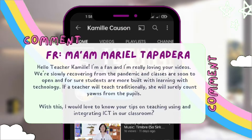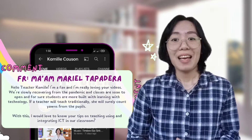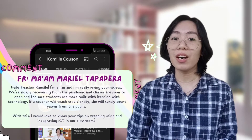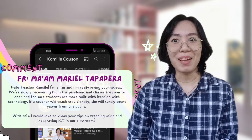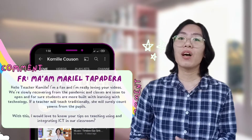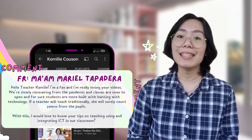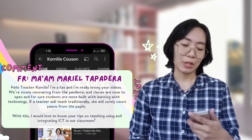We're slowly recovering from the pandemic and classes are soon to open. For sure, students are more built with learning with technology. If a teacher will teach traditionally, she will surely count yawns from the pupils. With this, I would love to know your tips on teaching using and integrating ICT in our classroom.